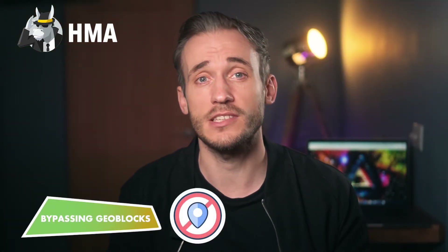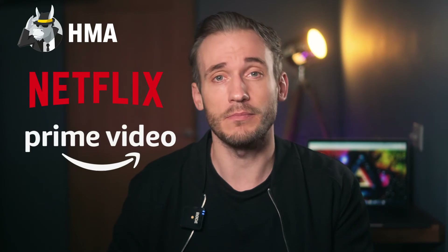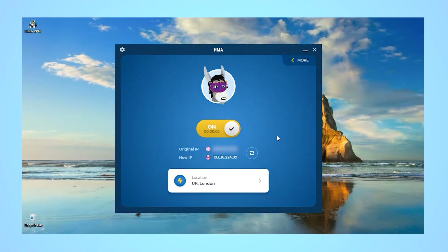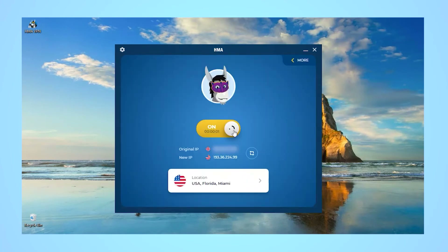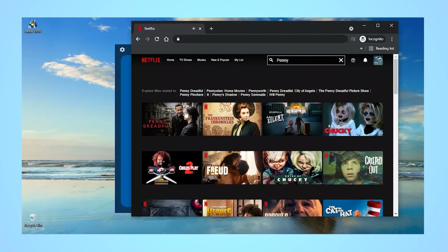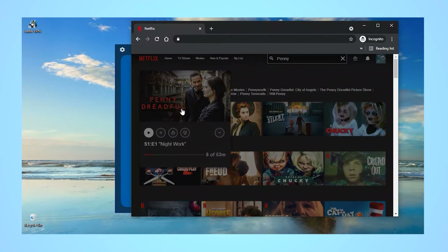Let's look at bypassing tough geoblocks to start off with. Hide My Ass is excellent for streaming. It can unblock major sites like Netflix, Amazon Prime, Hulu, and more. Lightning Connect connected me to the nearest server, but I wanted to access Netflix US. No problem — a quick switch to a US server and, hey presto, I can log in to Netflix US and watch whatever I want.